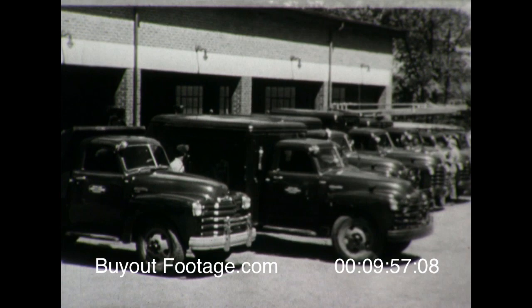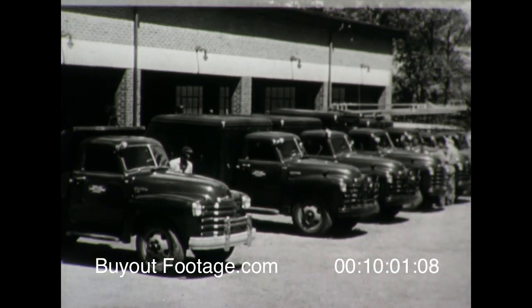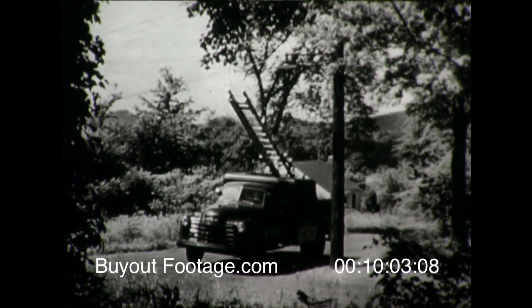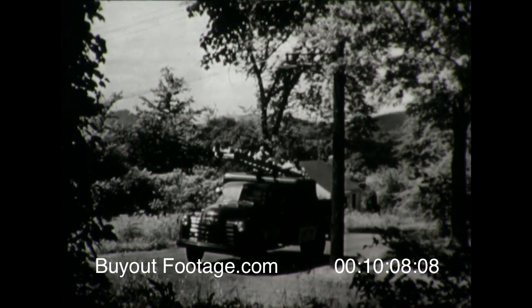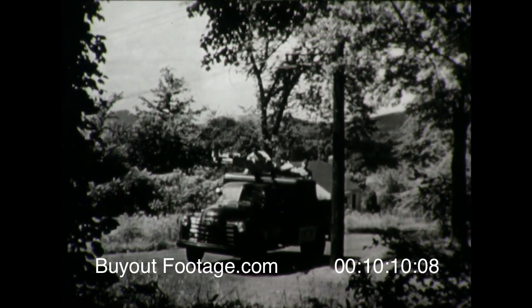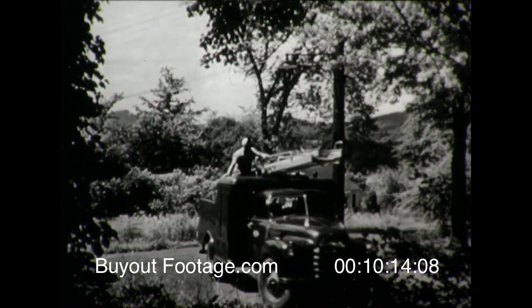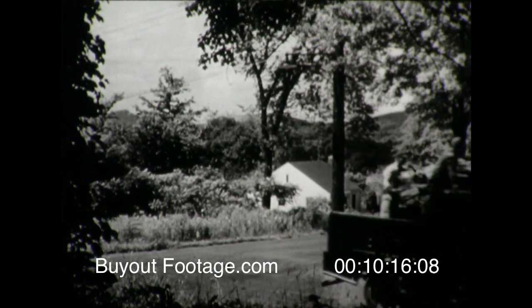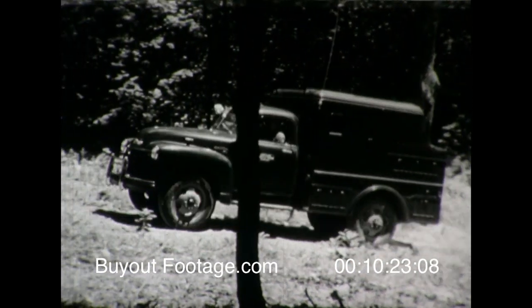In Nyack, New York, the Rockland Light and Power Company uses 59 Chevrolet trucks, of which six are new Loadmaster 105s. Whether rushing to an emergency with the hotline truck or doing patrol work, this large utility company finds that the increased acceleration and pulling power of the 105s get the job done faster and dependably in any kind of weather or any kind of roads.